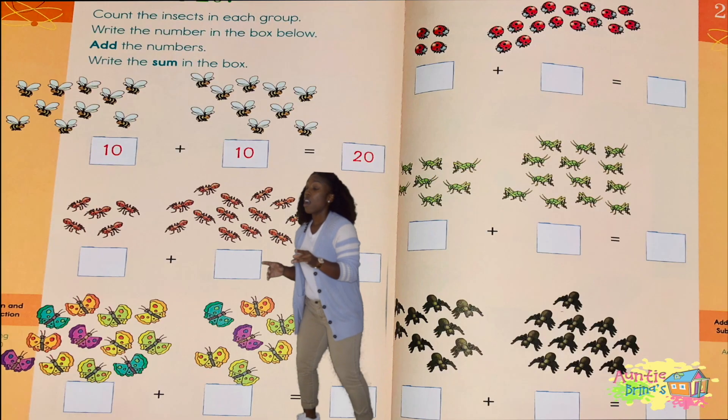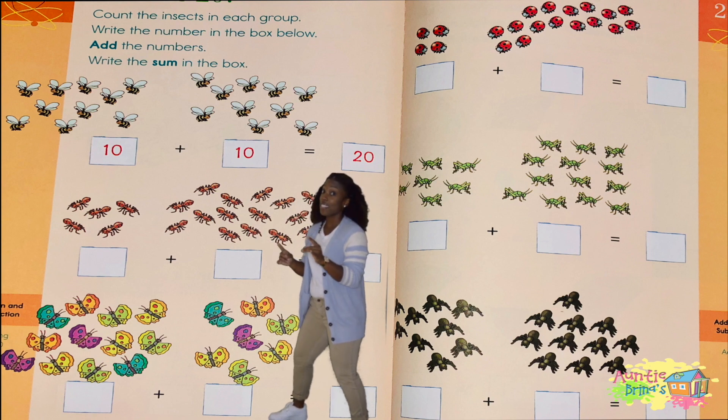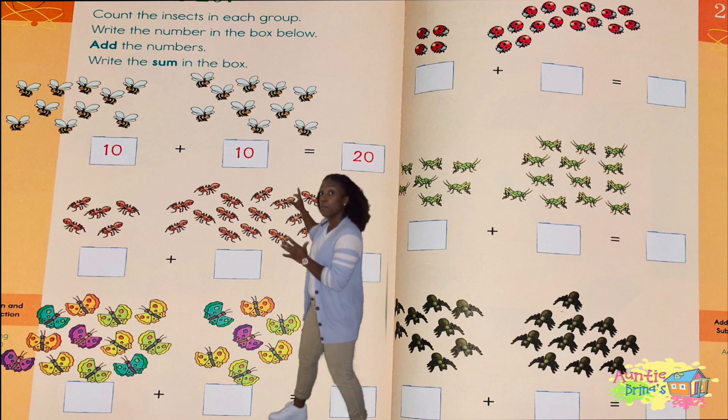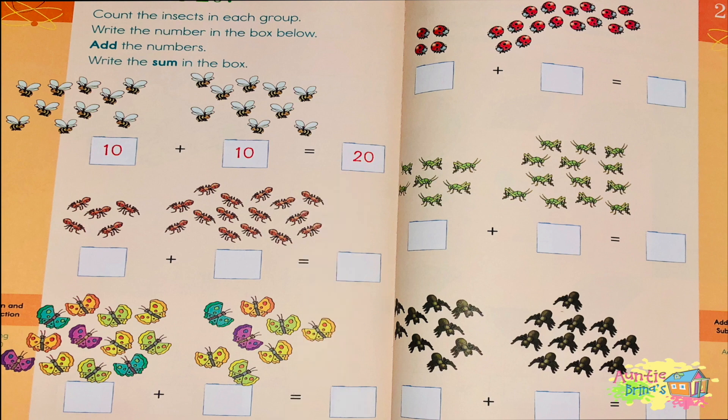Count the insects in each group and put the correct number in the box. Let's start with the bees. Here's an example. How many bees do you see in the first group? Let's count them out: 1, 2, 3, 4, 5, 6, 7, 8, 9, 10. Let's put 10 in that box.